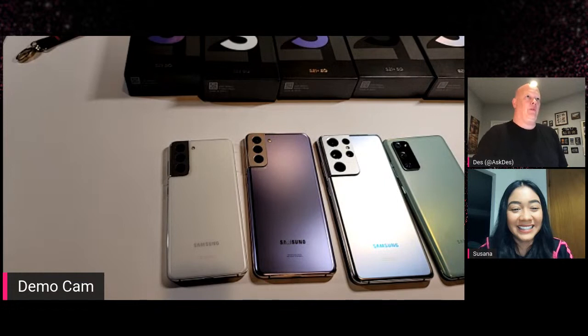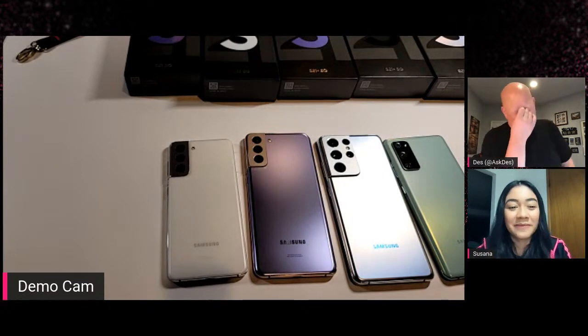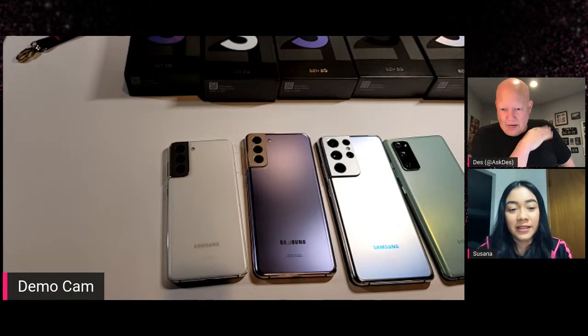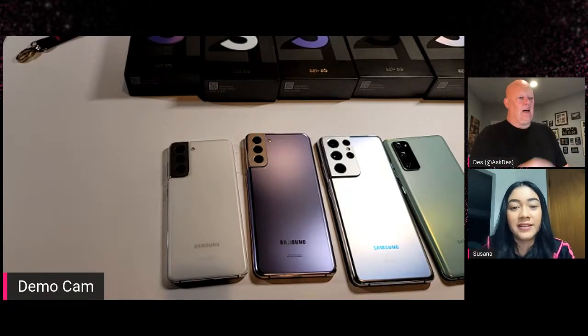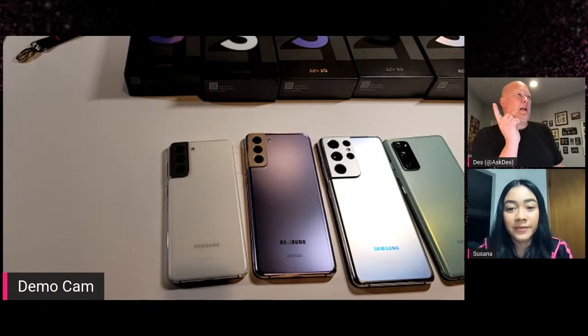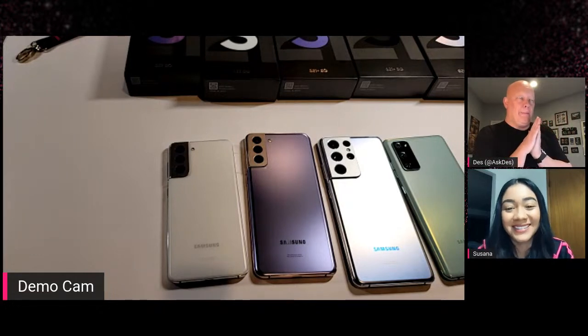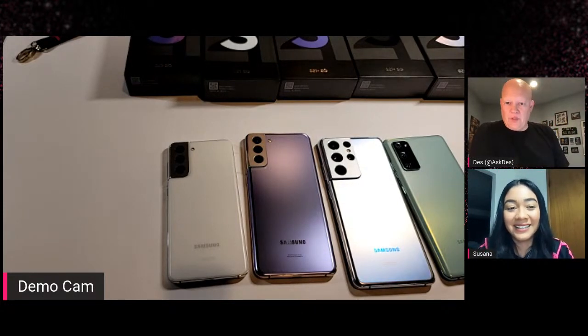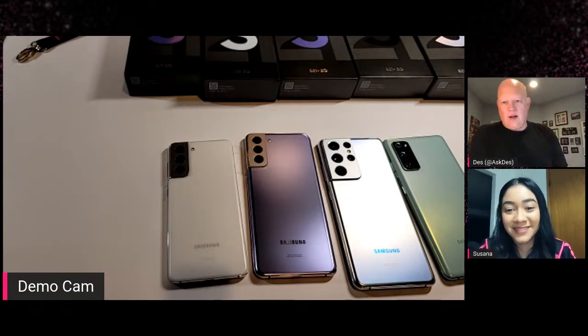We expanded our portfolio on memory at the last second. Storage capacity on the Ultra is 128GB, 256GB, and 512GB. The other two — S21 Plus and S21 — are 128GB and 256GB. RAM: the S21 Plus and S21 are 8GB of RAM, and the Ultra is 12GB of RAM. They all take 8K video, which is fantastic. At least with the Ultra, you can take a 33-megapixel still out of your video — you're playing back your video, hit capture, and it takes a high-resolution still.